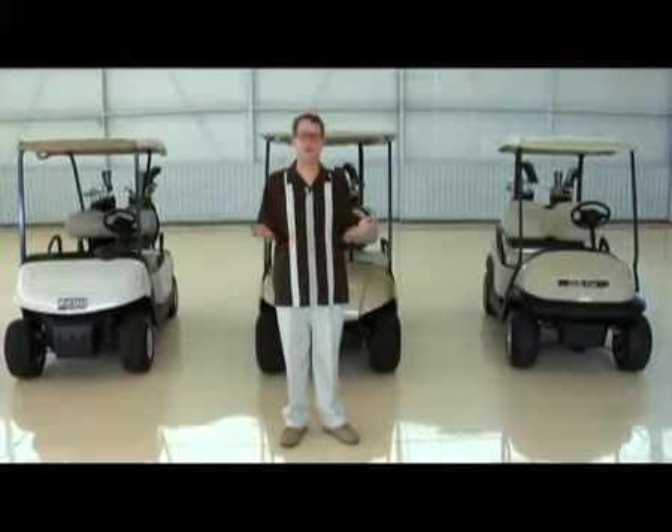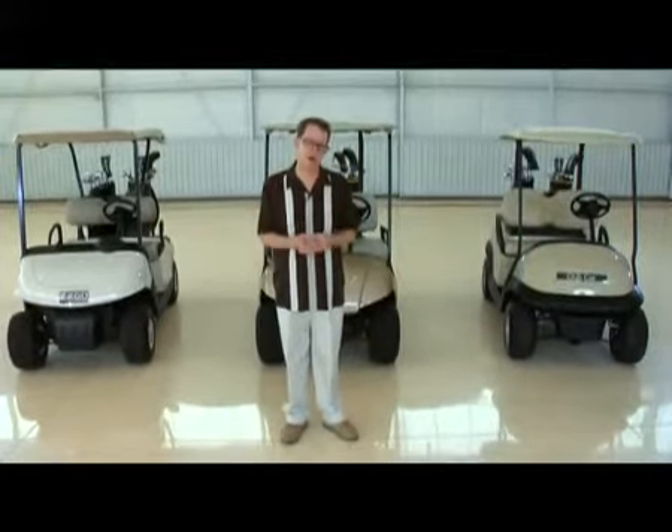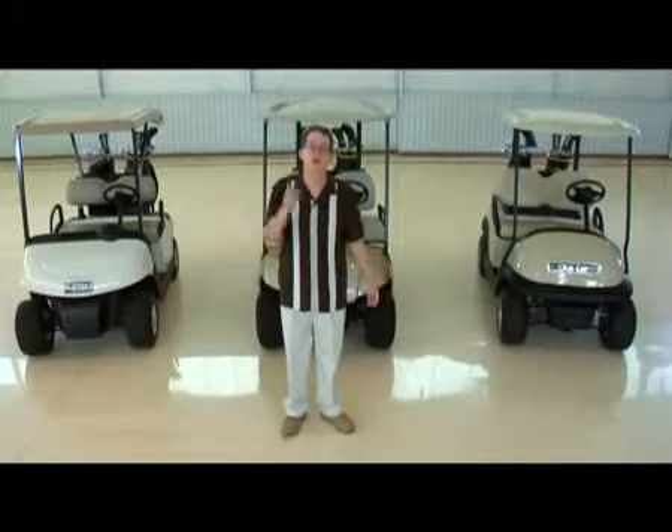Is it comfort, dependability, ease of maintenance? Whatever the criteria, put it down in writing, and then let's put the three golf cars to the test. Your test.